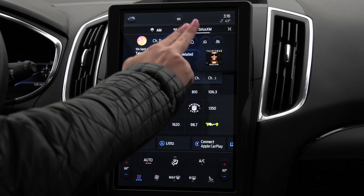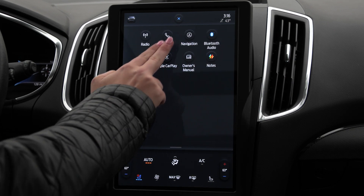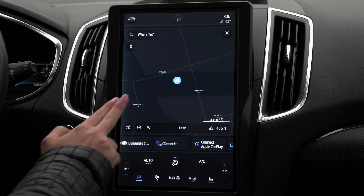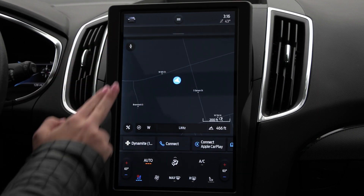You have your audio and sources, and you can connect your phone via Bluetooth or USB and it will play through. You also have the built-in navigation system and so much more.